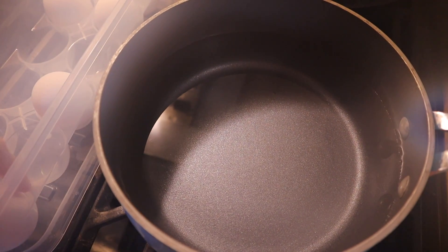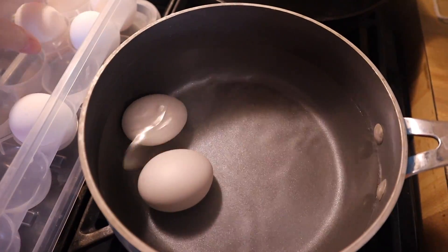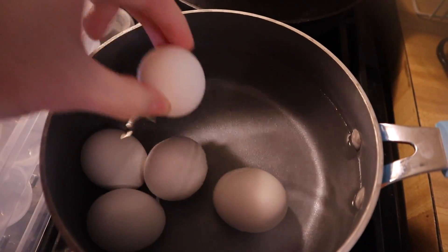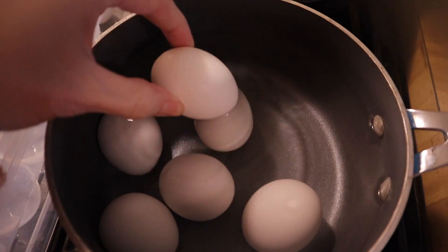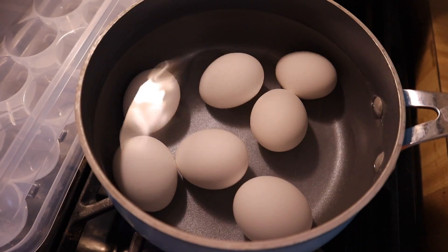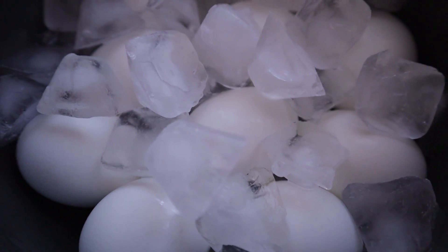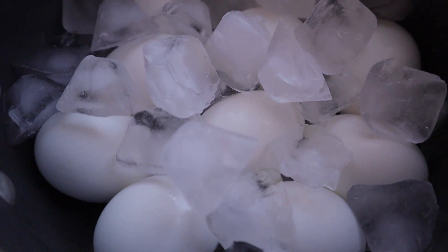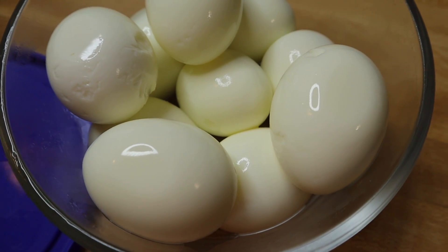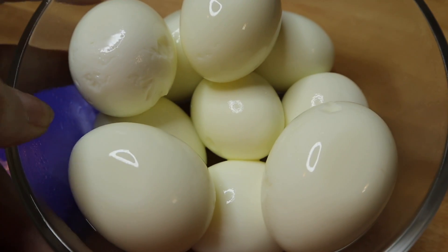Boiling eggs is pretty much a weekly occurrence in my house — Briley has them throughout the week. We'll make egg salad, deviled eggs, and she'll just have boiled eggs as a snack. I'm going to go ahead and make all the ones I have in this little container. I still do this on the stove — no Instant Pot. Once they're done, I do about a five to ten minute ice bath to completely cool them off, then we peel them.